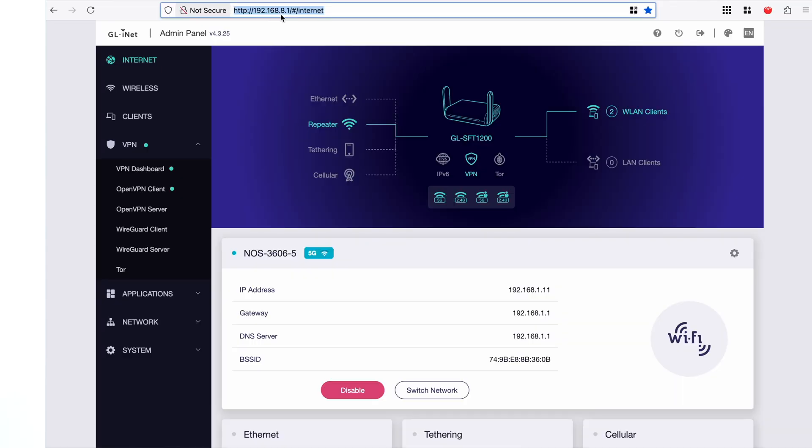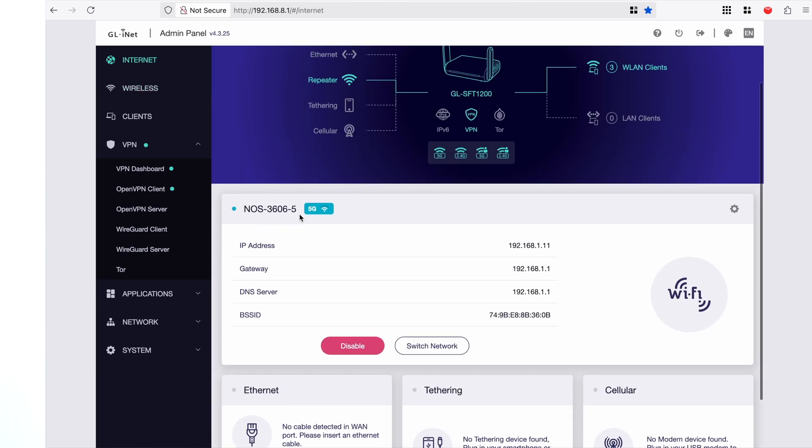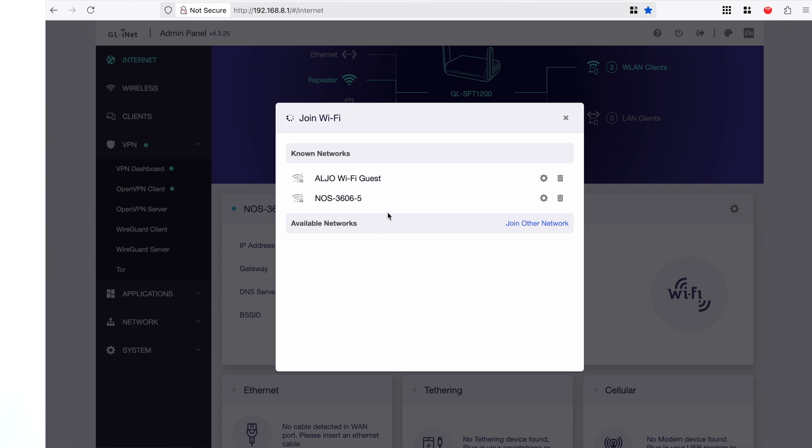Having a quick look at the user interface: 192.168.8.1 is the default IP address of the travel router. When you're connected to the travel router's Wi-Fi network and go to this IP address, you'll get to the admin section. As you can see, it is currently connected to the NOS 3606 5GHz network, and this is where you sign in to the Airbnb's or hotel's Wi-Fi network.